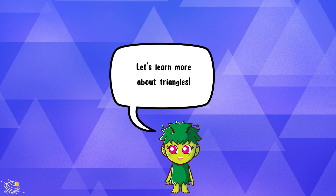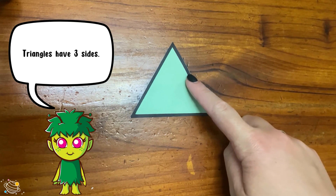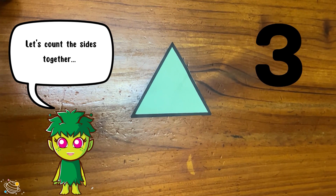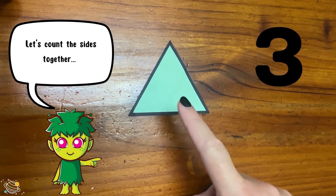Let's learn about triangles. Let's count the sides together: one, two, three. Triangles have three sides.